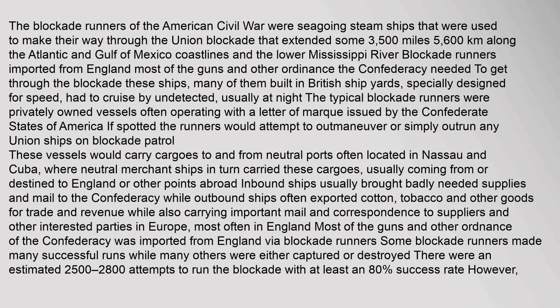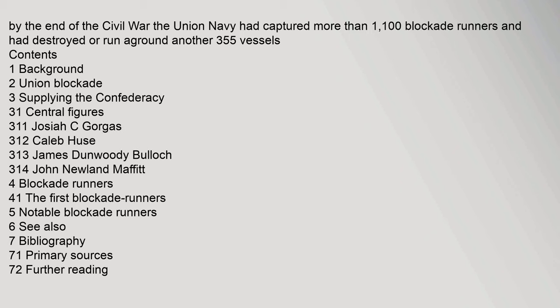The blockade runners of the American Civil War were seagoing steam ships that were used to make their way through the Union blockade that extended some 3,500 miles (5,600 kilometers).